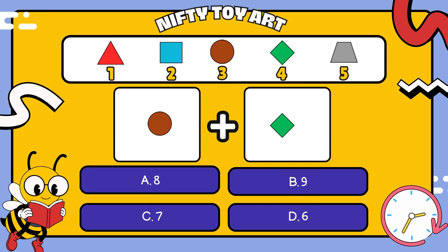I have a circle plus a rhombus. How many all together? That's right, seven.